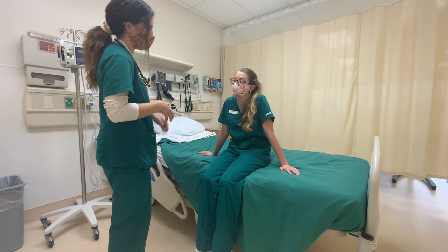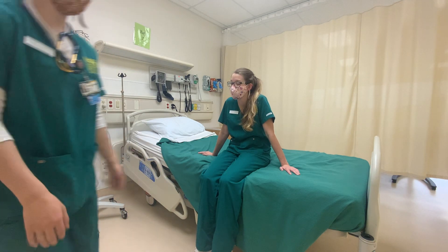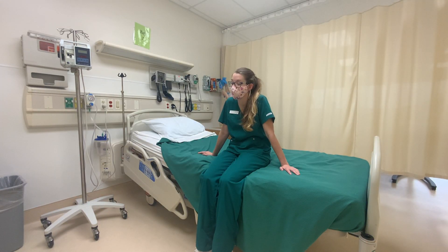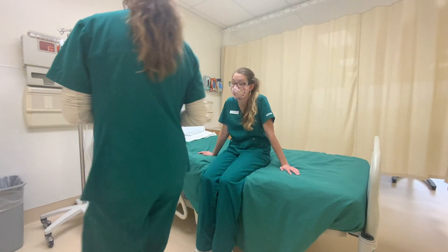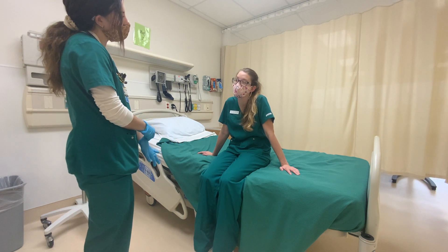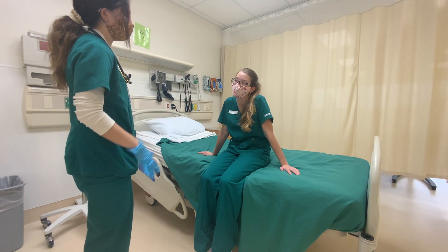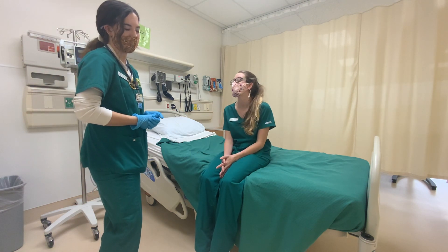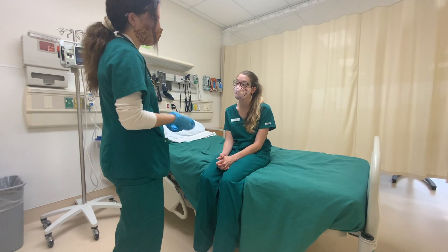Alright, I'm going to go wash my hands and put on some gloves. Okay, I'm just going to ask you a couple questions. Could you tell me your name, please, first and last? Taylor Nehmeyer. And what year is it? 2020. And where are we at right now? Missouri Southern Skills Lab. So that is just testing her level of consciousness to make sure she's alert and oriented.